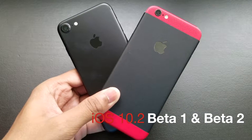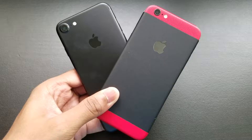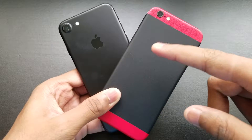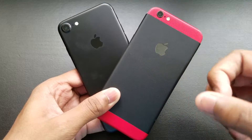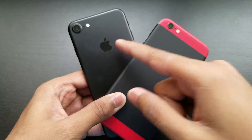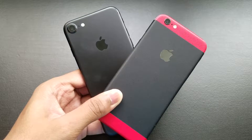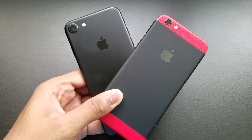Hey, what is up guys. Today I'm going to compare iOS 10.2 beta 1 and beta 2. On the iPhone 6s I have beta 1 and on the iPhone 7 I have beta 2. We'll do a booting test, open a few apps, run a Geekbench, and I'll show you the new features.